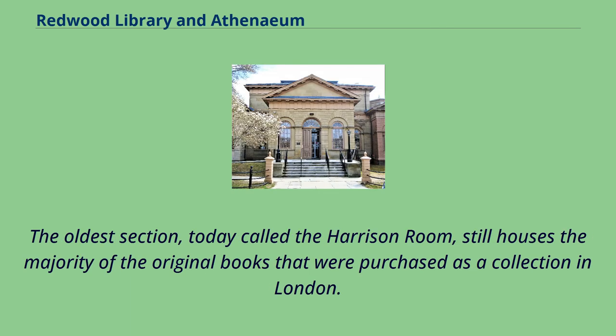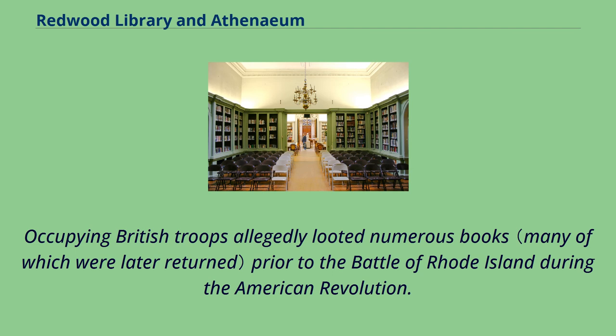The oldest section, today called the Harrison Room, still houses the majority of the original books that were purchased as a collection in London. Occupying British troops allegedly looted numerous books prior to the Battle of Rhode Island during the American Revolution.